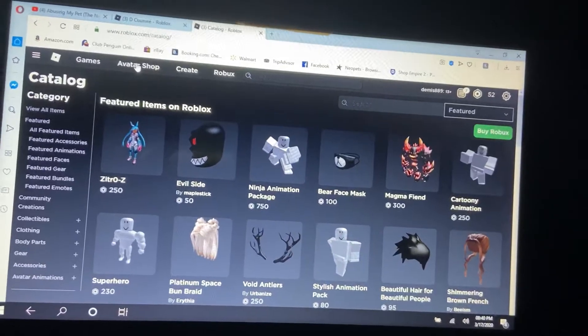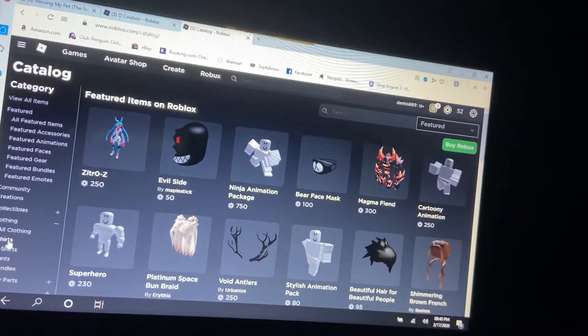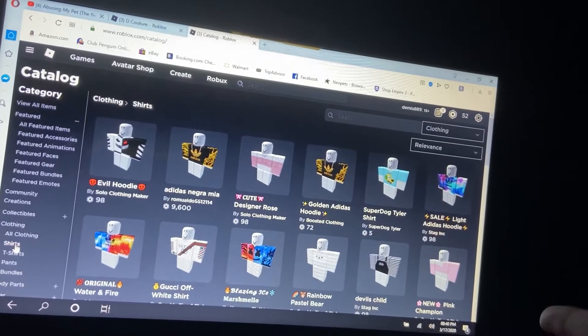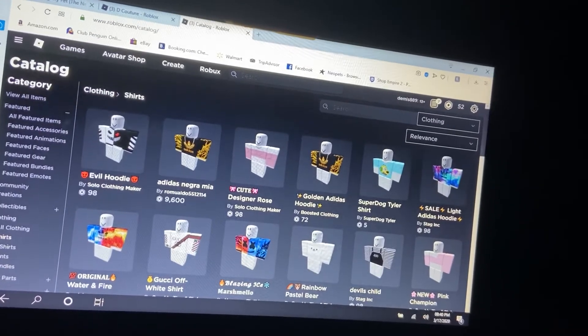You're going to go to the Avatar Shop. I'm showing this on PC, but this can work on mobile or Xbox too — though I'm not sure if you can buy clothes on Xbox. Anyway, when you go to shirts, pants, or t-shirts, all the clothes are just unreasonably expensive.